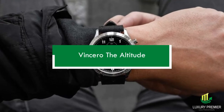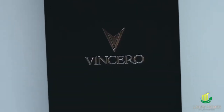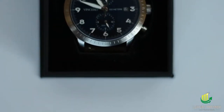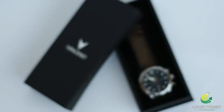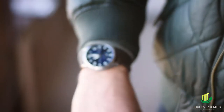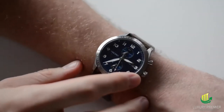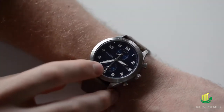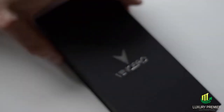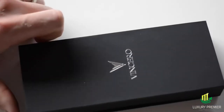Vincero Altitude. Like many of Vincero's other top-rated watches, the Altitude has high-quality materials and a keen eye for attractive design at a reasonable price. Large, bright numerals and the ability to display two time zones make it an excellent choice for jet-setting travelers. Even though it has a more prominent display than the typical pilot watches, this timepiece is nonetheless suitable for wearing with a suit. Also available in various colors and with a nylon strap is the Altitude watch.